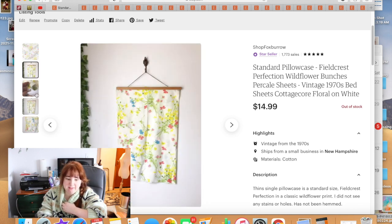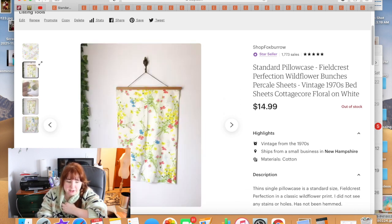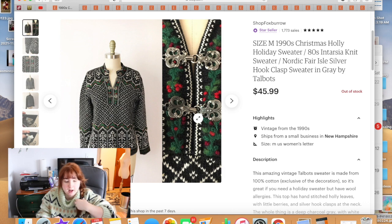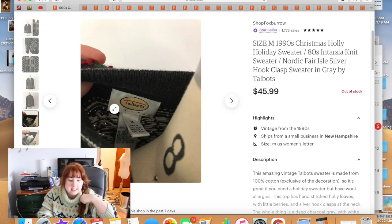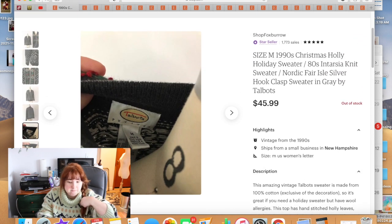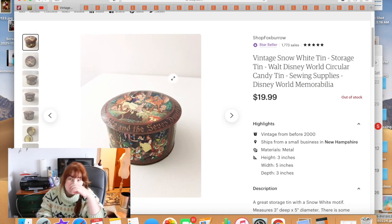I grabbed a set from the bins — a top sheet, fitted sheet, and pillowcase. The pillowcase sold for $14.99, and I'd already sold the fitted sheet. This Talbots vintage sweater sold and was returned, then surprisingly sold again after Christmas for $45.99. It had a combination of Nordic and Christmas styling. The original buyer didn't realize it was a petite size, even though it says so on the tag and I provide measurements.